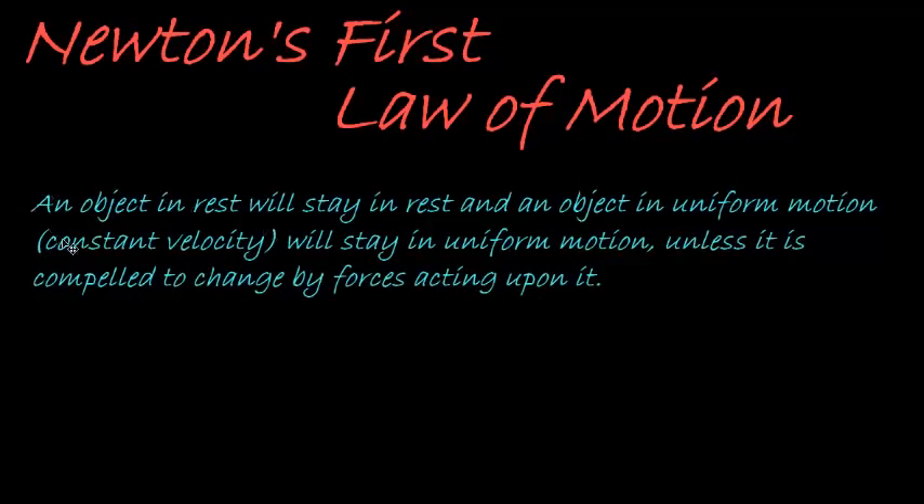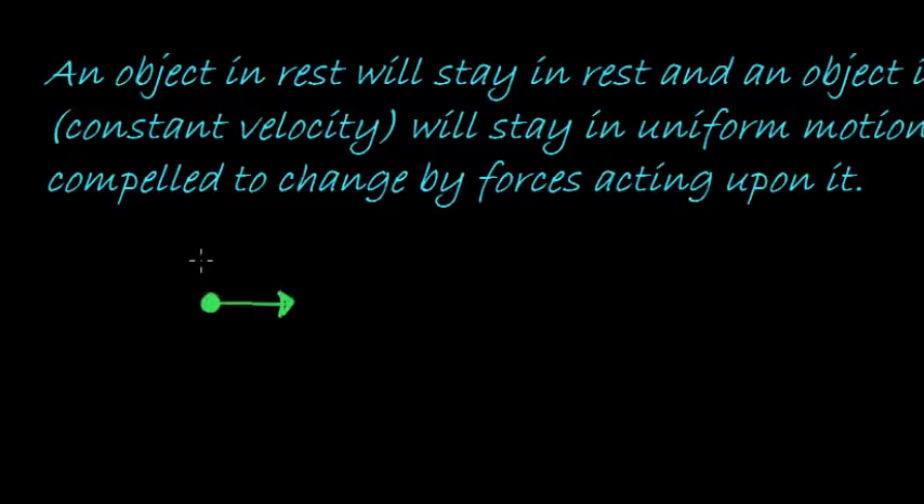It states that an object at rest will stay at rest, and an object in uniform motion — that's to say at a constant velocity — will stay in uniform motion unless it is compelled to change by forces acting upon it.